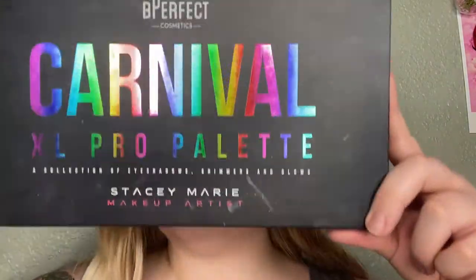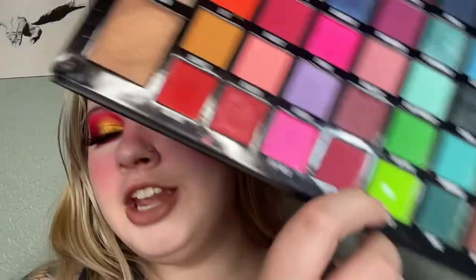I will not be decluttering this one — this is the Carnival XL Pro palette. She's a big one. I actually hit my very first eyeshadow pan in the neon green Ecstasy shade; very proud of that. I've got dips in a few other shades too. Absolutely adore that palette.